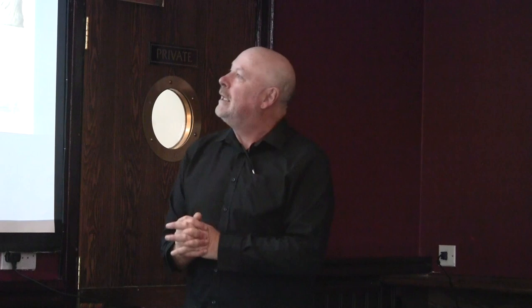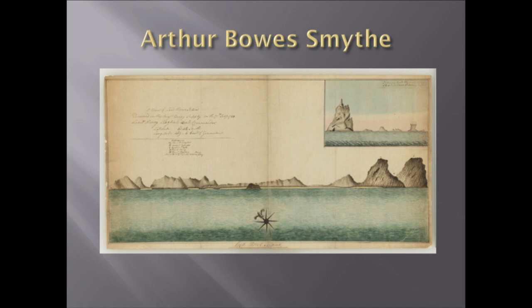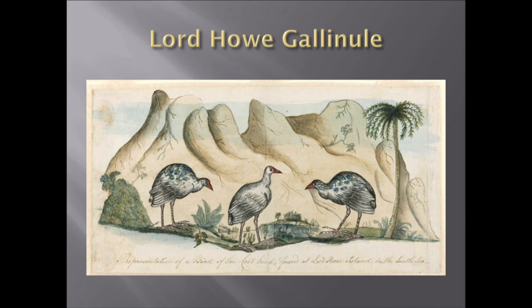I'm an artist by training, and I'm always interested in the arty side of things. Quite amazingly, as the penal colony was being set up, there were convict artists who were really, really good. One was Arthur Bell Smith, and he left some wonderful illustrations. As he sailed past Ball's Pyramid, he did a wonderful sketch of Gower, Lidgbird, and the island of Lord Howe in 1788. He also did the first illustration of the Lord Howe Gallinule, which is an extinct bird.